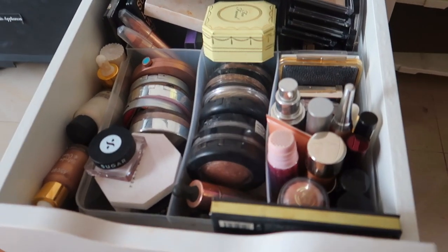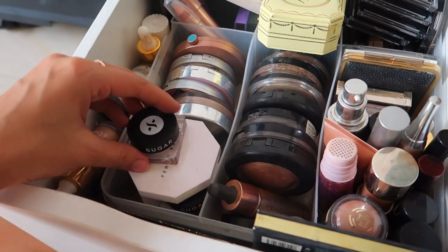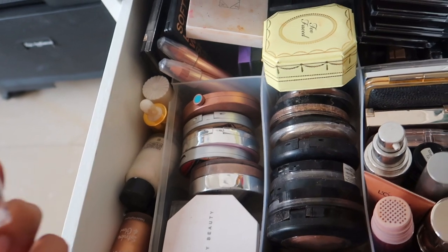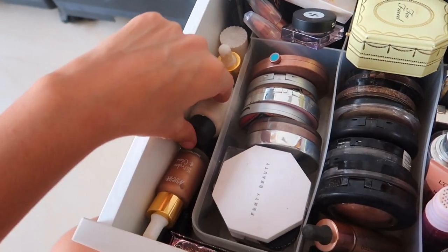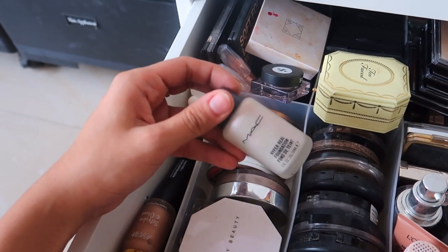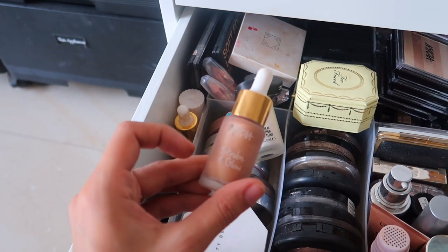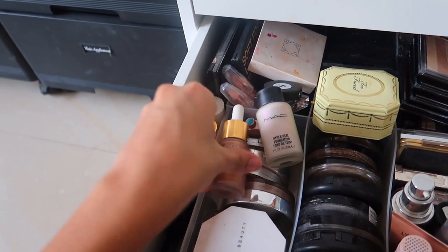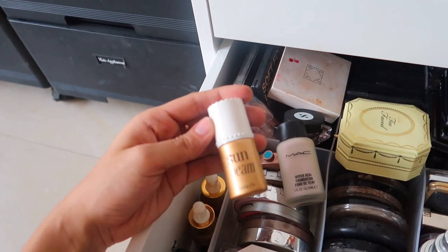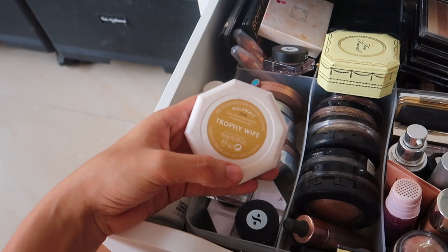Moving on to the exciting things — I love highlighter, it's one of my favorite makeup products. This is all of my highlighters. This is the new Sugar one, and these are jelly-like with three colors. I love this — it's a MAC Hyperreal foundation with a purple undertone that you can mix with your foundation for a luminous effect. I genuinely quite like the NYKAA Strobe and Glow. The Glazed Bronze is something I use very often. Some Sugar highlighter sticks, more NYKAA ones. That is Sunbeam from Benefit.